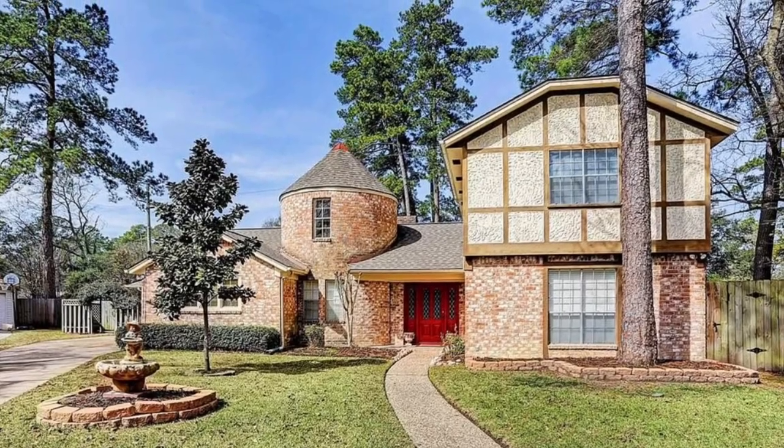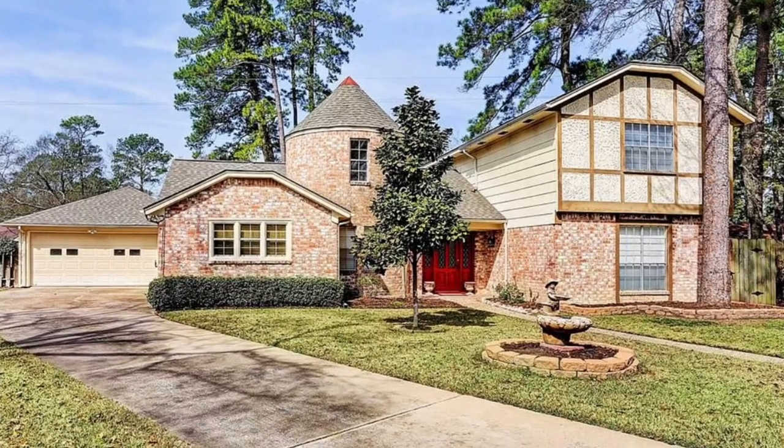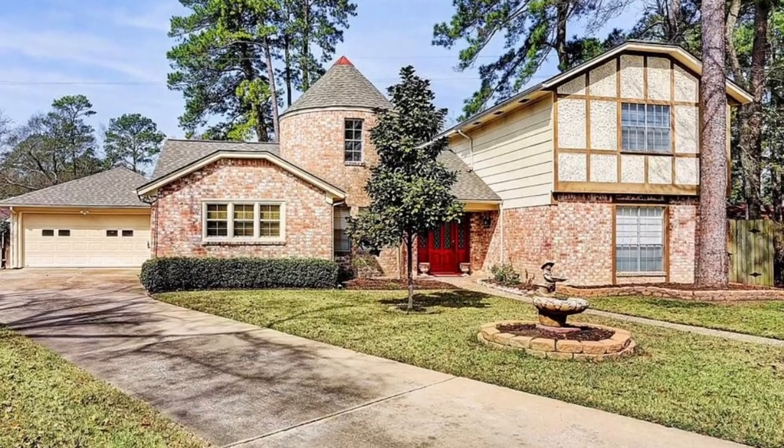I was really happy to see that they left the front entry doors painted red, which we did when we lived there. They look so beautiful even now.